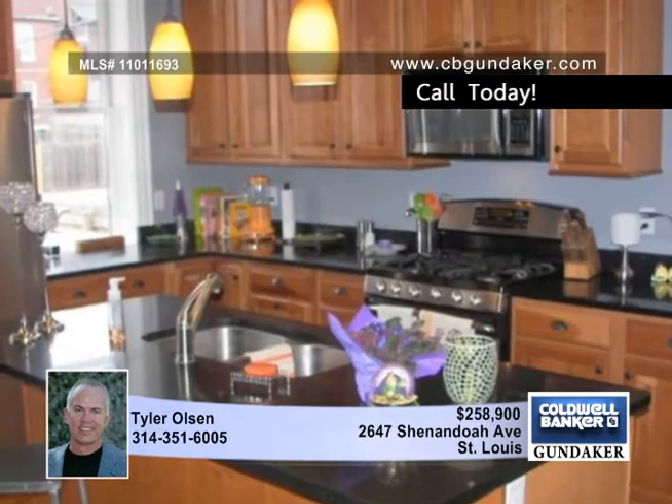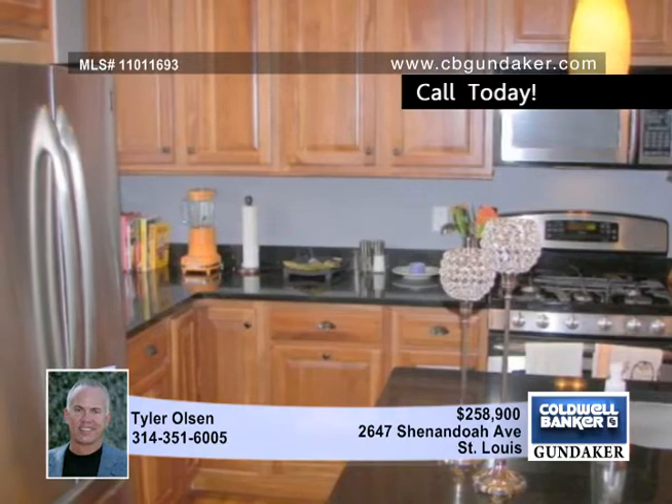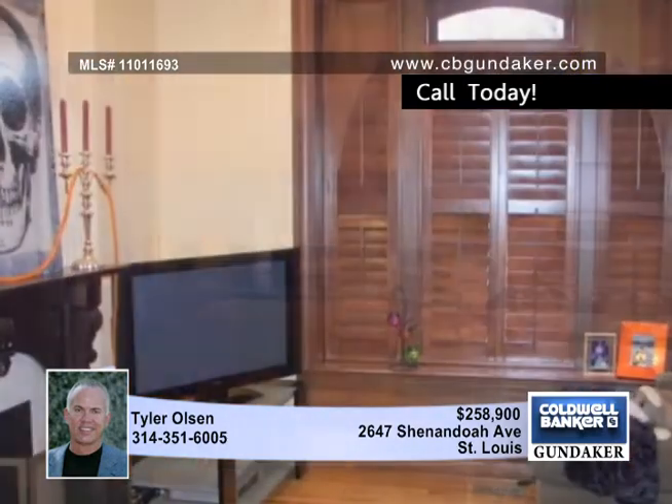Everything is new inside with the utmost attention to detail, including a custom wood staircase and banister, custom millwork, moldings, wood floors throughout, wainscoting and pocket doors.